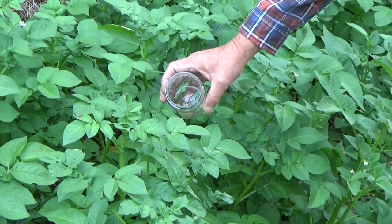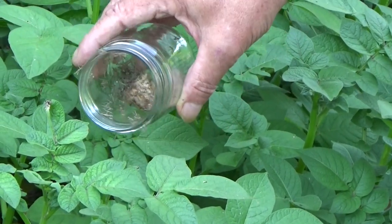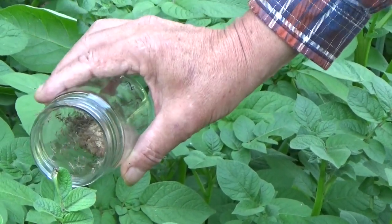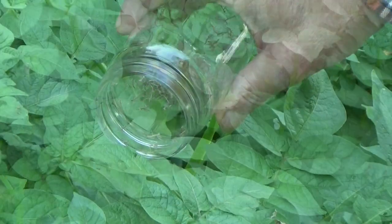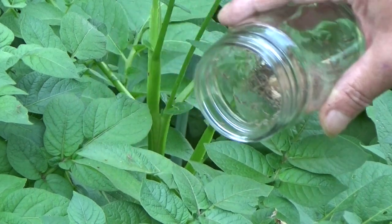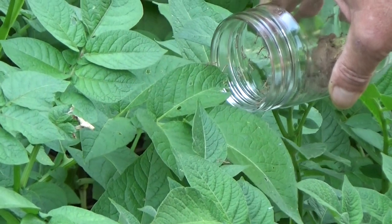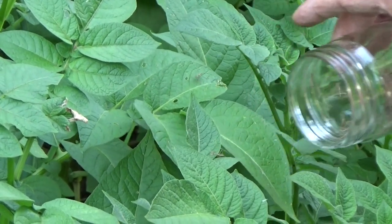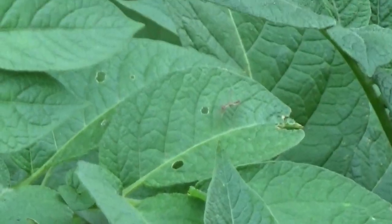I think we're gonna release some of these out in the potatoes where it's nice and leafy. I don't want to put too many too close together — they will tend to start eating each other. We got a bunch more leafy spots in the garden, so let's go ahead and get them scattered out everywhere.